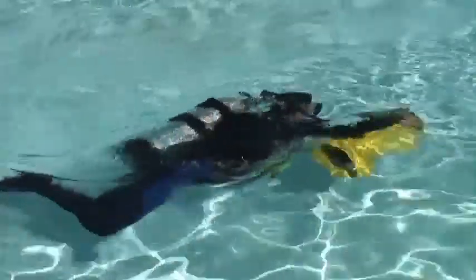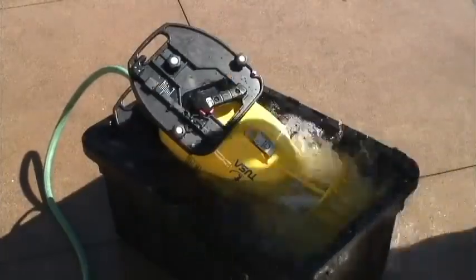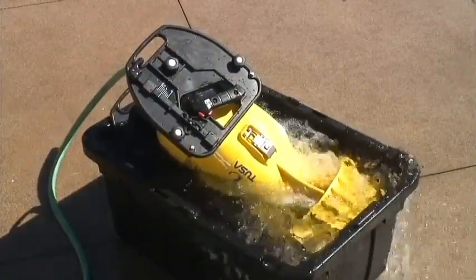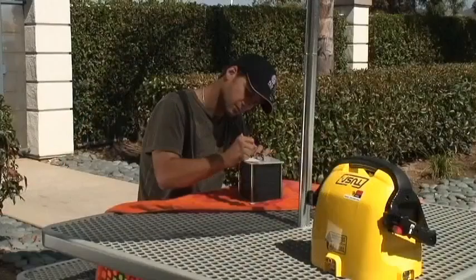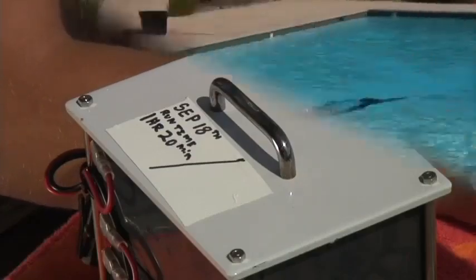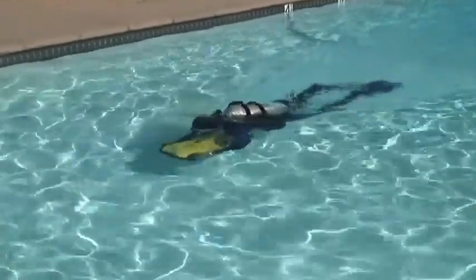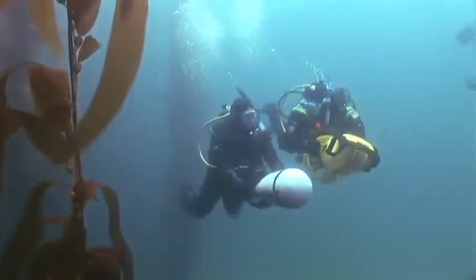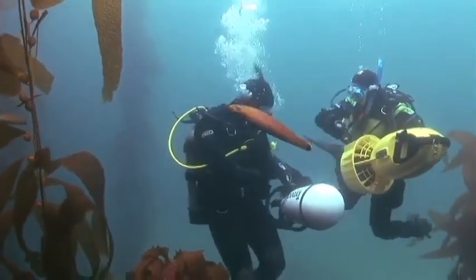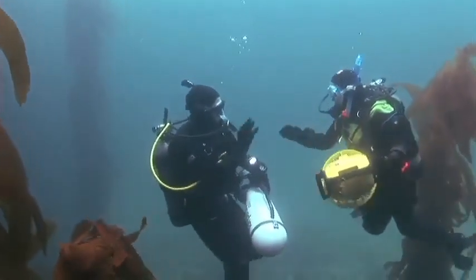Do this wearing the same gear you normally use diving. In a pinch, you can do a static in-water test, though it won't be quite as accurate because you won't have the same load on the motor. Note the run time and record it on the battery itself, along with the test date. Since batteries lose their capacity over time, you'll need to conduct this test periodically. Your turnaround point will be based on your burn test. As a rule of thumb, use one-third of the available time going outward, one-third for returning, and one-third for reserve.